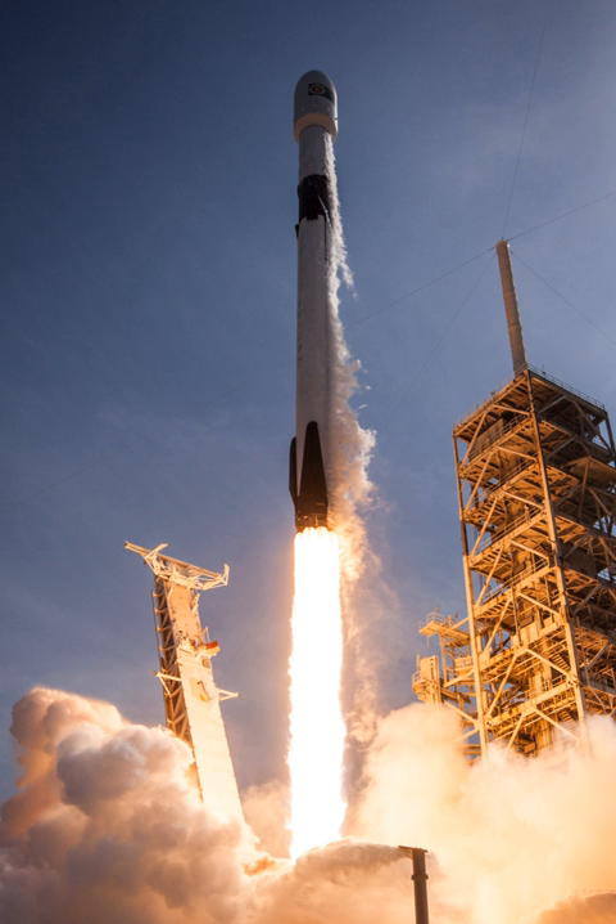In 2008, SpaceX won a commercial resupply services (CRS) contract under NASA's Commercial Orbital Transportation Services program to deliver cargo to the International Space Station using the Falcon 9 and Dragon capsule. The first mission launched on October 8, 2012. SpaceX also intends to certify Falcon 9 as human-rated for transporting NASA astronauts to the ISS as part of the Commercial Crew Development Program.